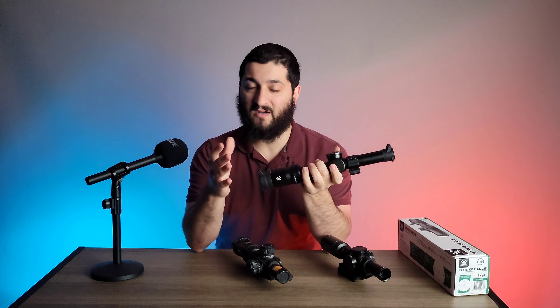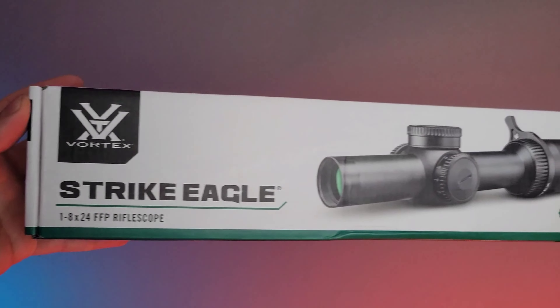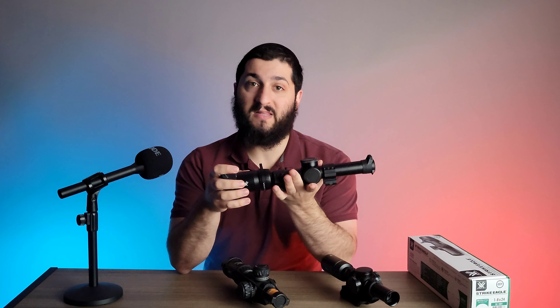This is relatively new in comparison to what is being offered by Vortex — it is a First Focal Plane, one to eight option. Vortex doesn't offer a huge amount of first focal planes, so I think the one that's higher than this is close to $3,000, with this one coming in significantly less than that. So for a first focal plane one-to-eight option, what are you really getting?